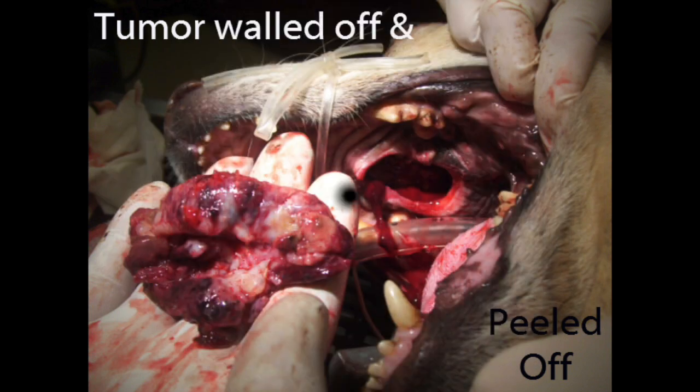The first time I saw a tumor fall off of a dog into my hand without a scalpel blade, through the use of immunotherapy involving carboplatin and hyperthermia, I was hooked.